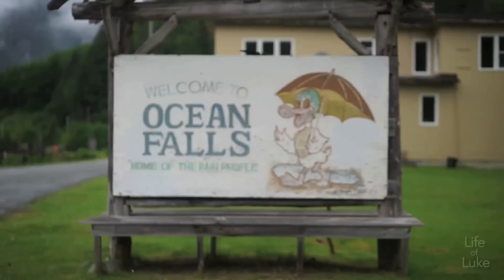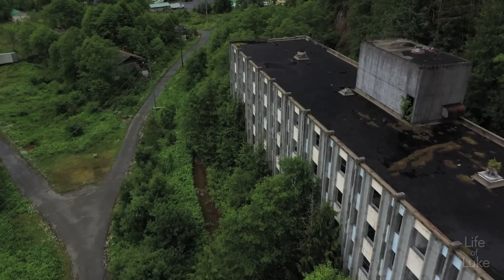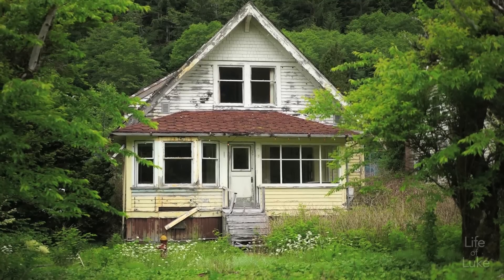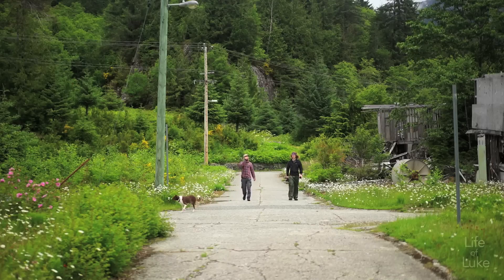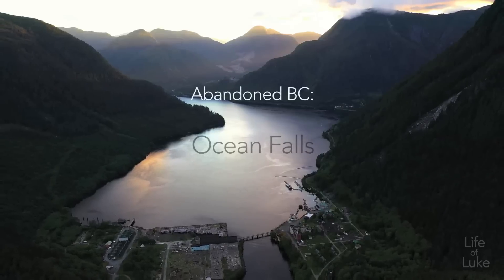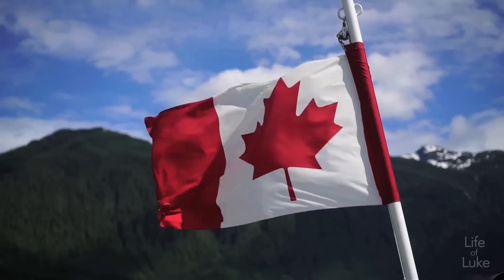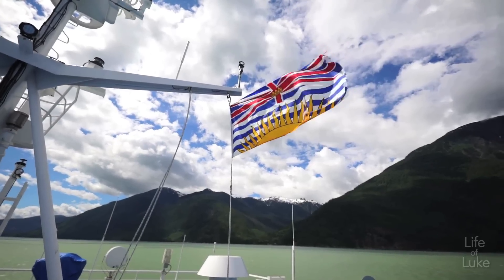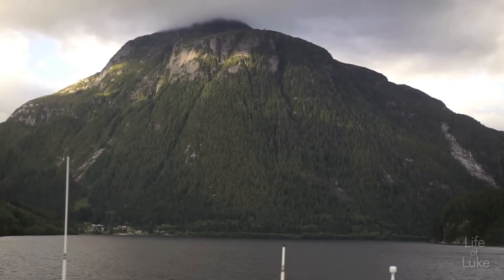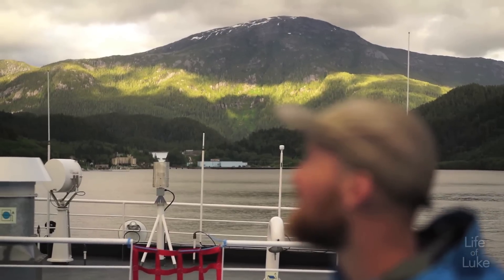Greetings. Welcome to Ocean Falls. We're just rounding the corner on the ferry and Ocean Falls just came into view. We've been coming down this bay with really steep sides and high peaks and this is the first look we're getting at Ocean Falls. It looks pretty remote is the first thing I'm thinking. This place is out there.